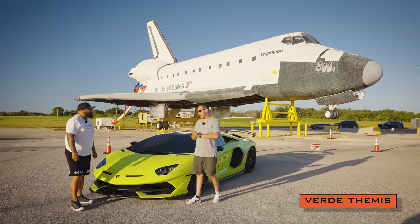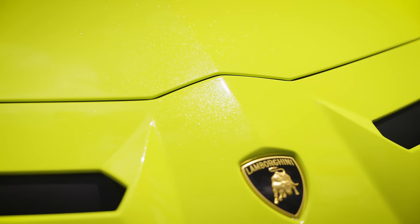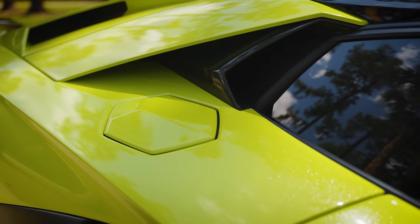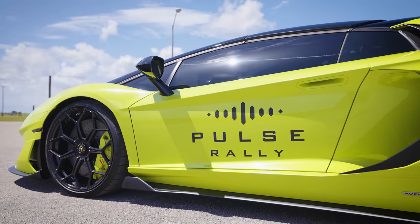This color is actually called Verde Themis by Lamborghini. It is absolutely beautiful. And when the sun hits it just right, you have that little metallic finish to it. It has a little bit of sparkle, adds a little bit more life to the paint job and it looks absolutely gorgeous — especially in the Florida sun.